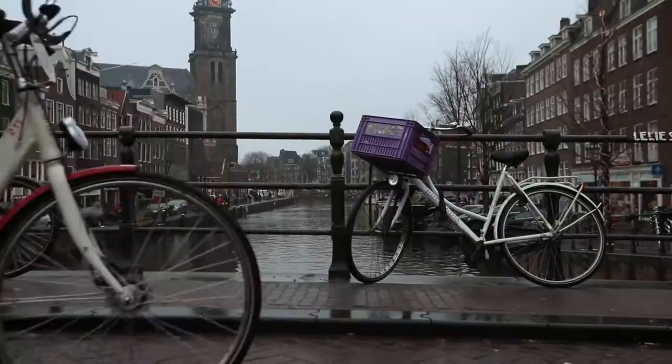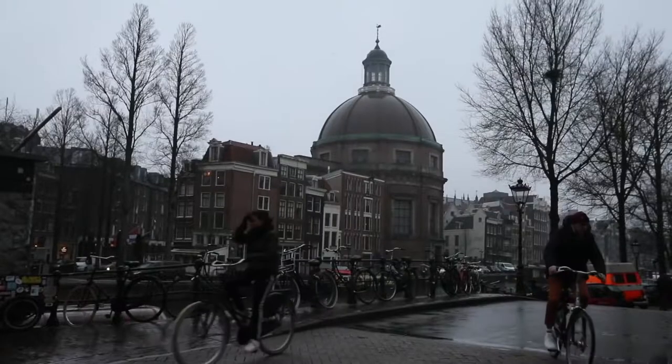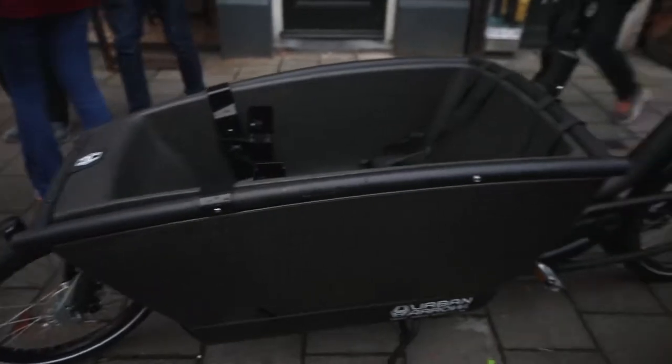I'm sure you've heard it before, but Amsterdam's biking culture is on another level. Everyone — the young, the old — they're all getting around by bike year-round, and they actually have so many different bikes here, just locked up against the canal. The old basket attachment is a very common move.